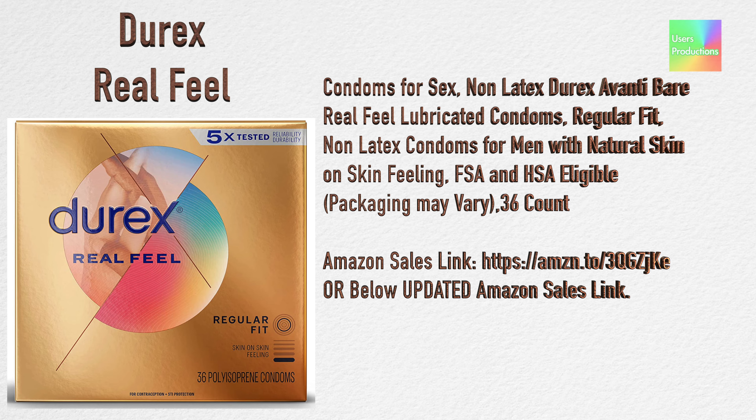Durex Avanti Bare Real Feel lubricated condoms — regular fit, non-latex condoms for men with natural skin on skin feeling. FSA and HSA eligible. Packaging may vary. 36 count. Amazon sales link available in the description below.